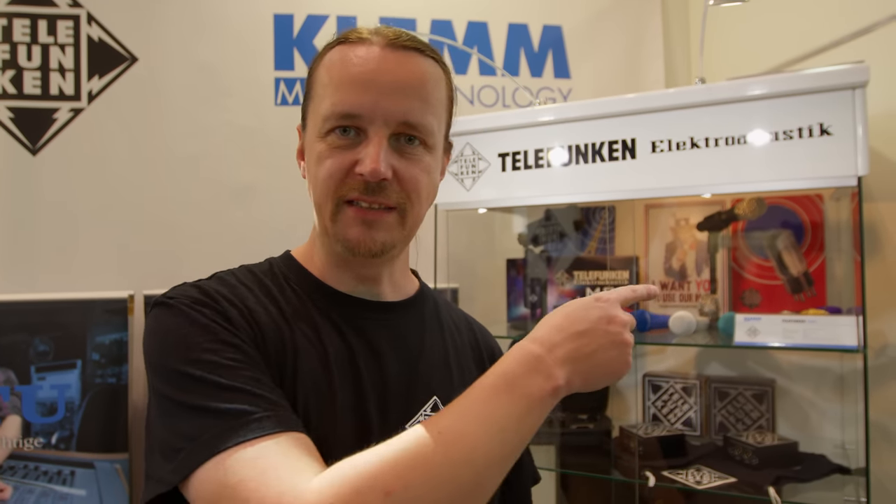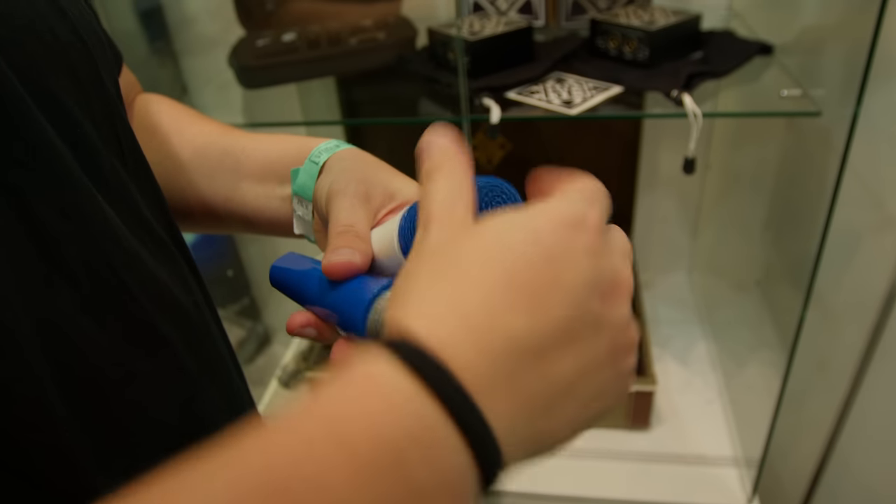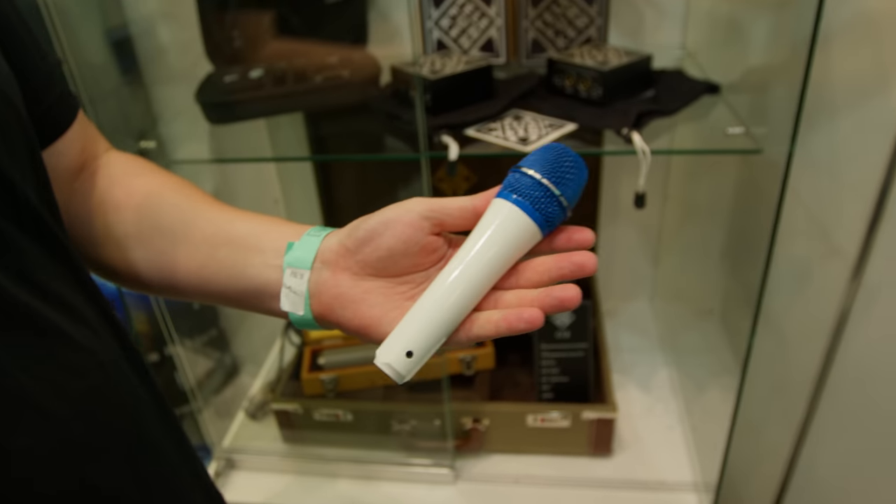This is Manuel from Clem Music Technology, and he's going to tell you something about Telefunken. He wants to tell us about their M80s — you can switch the heads and combine the colors the way you like, so you can have a red microphone with a white head, for example.